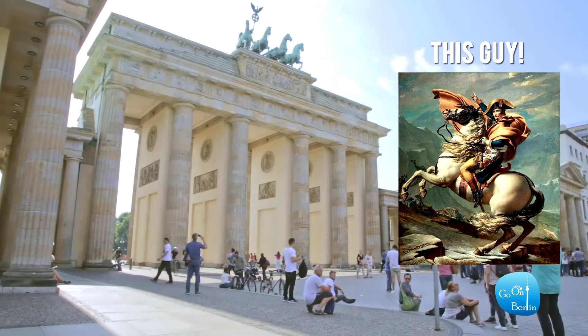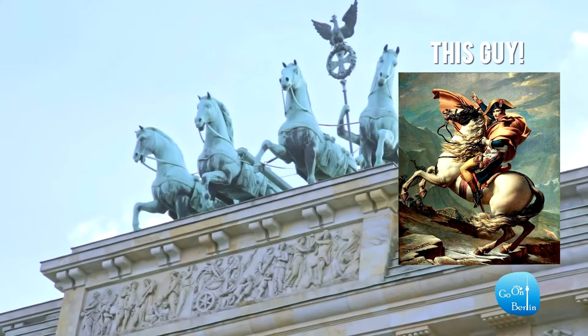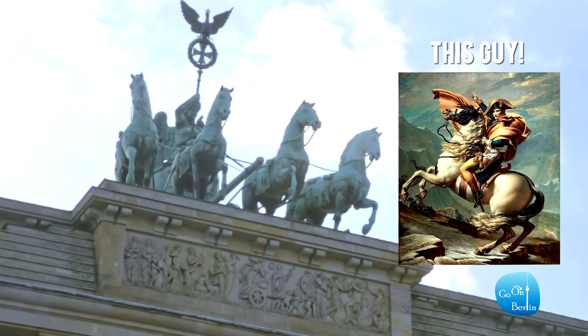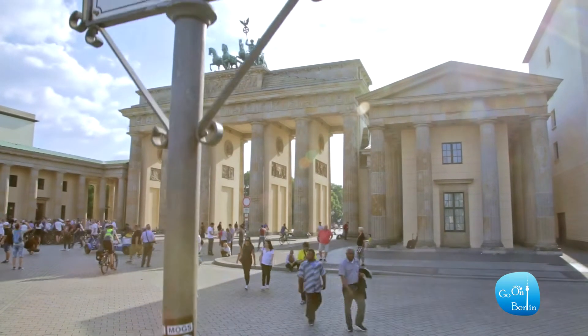In 1806, after defeating the Prussian army, Napoleon took the Quadriga to Paris as a symbol of victory over Prussia. But eight years later, in 1814, the Quadriga was restored to Berlin after Napoleon's defeat and the Prussian occupation of Paris. That's also why the square in front of the gate is called Pariser Platz.